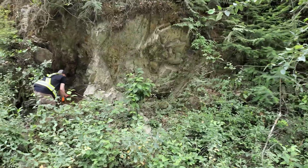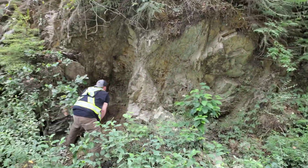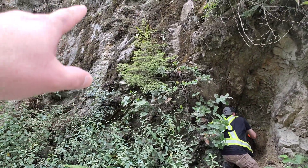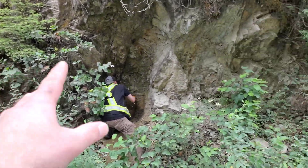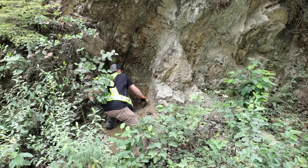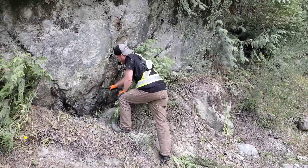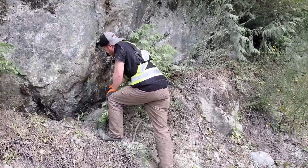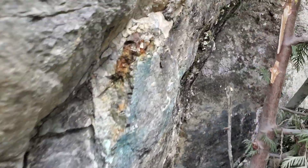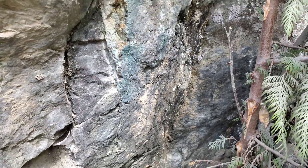Here you can see this area has oxidation, with sporadic mineralization from here, from there, and there. We're going to pull a sample from here. This is the fourth area where we found mineralization. You can see chalcopyrite and some malachite staining.